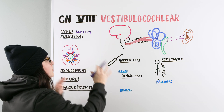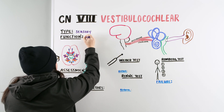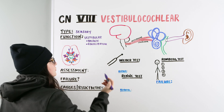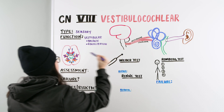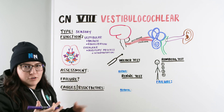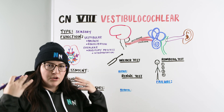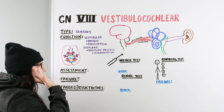The vestibular branch is dedicated to balance and equilibrium. Our cochlear branch has to do with our ability to auditorily process and interpret — so hearing. Essentially, that's the function of the vestibulocochlear nerve: balance, equilibrium, the inner ear, and the ability to interpret sound and hear.